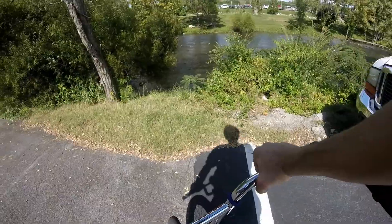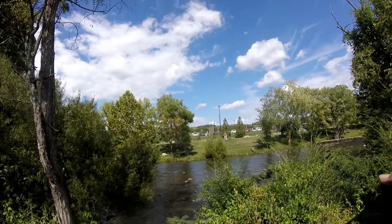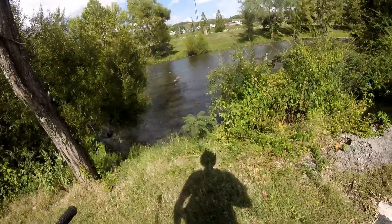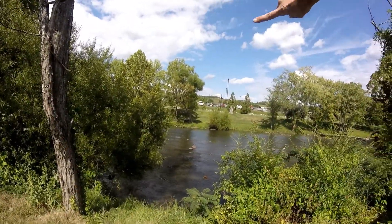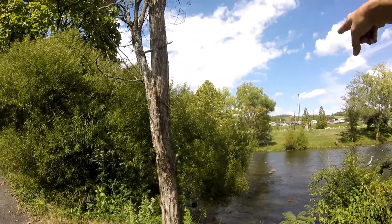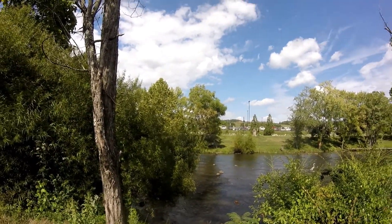I'm going to go GoPro real quick. If you look over there, them guys are riding bicycles — two dudes right there. That's where the show is being held. Here's the river, and right across over there by that black light pole is the bicycle trail that I always ride my bike down.